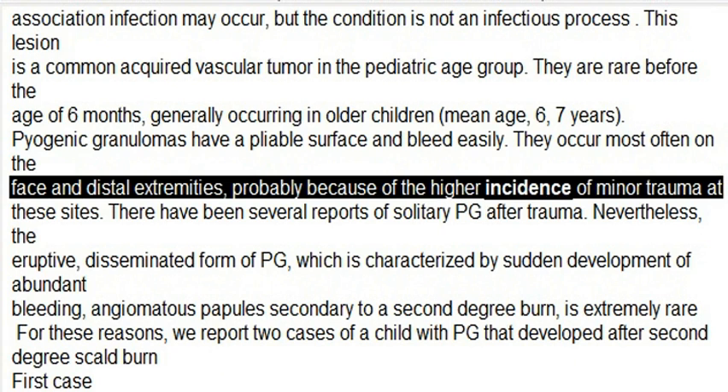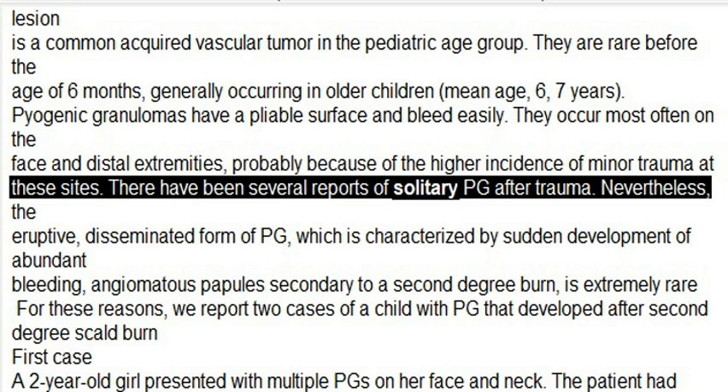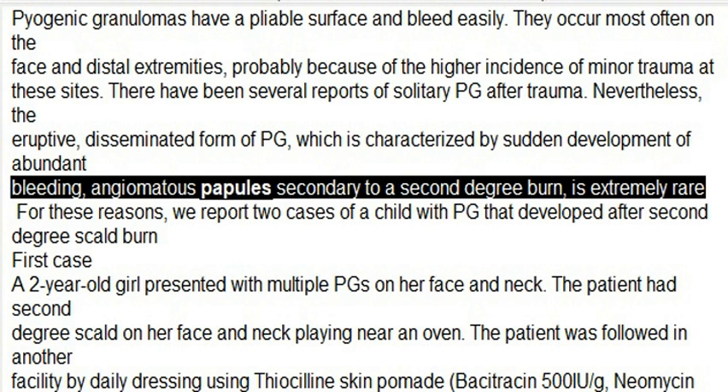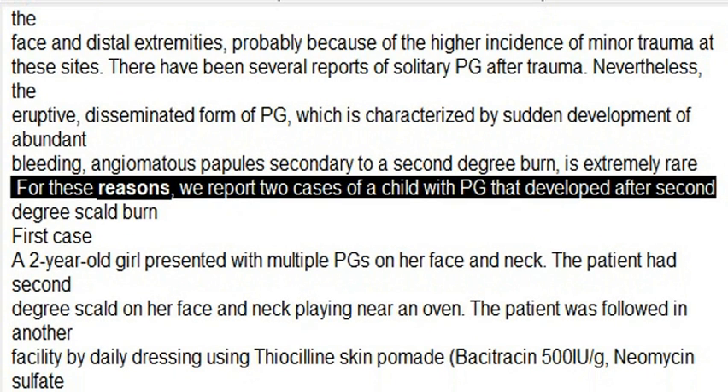Pyogenic granulomas have a pliable surface and bleed easily. They occur most often on the face and distal extremities, probably because of the higher incidence of minor trauma at these sites. There have been several reports of solitary PG after trauma; nevertheless, the eruptive disseminated form of PG, characterized by sudden development of abundant bleeding angiomatous papules secondary to a second-degree burn, is extremely rare.